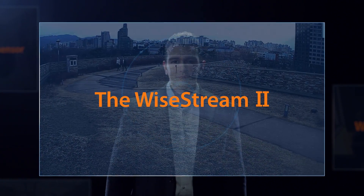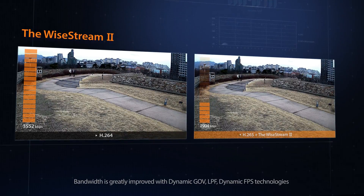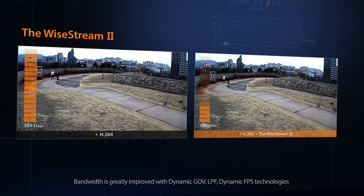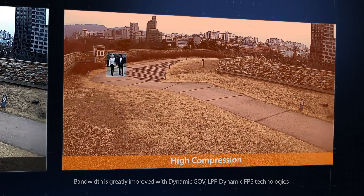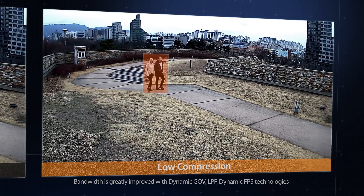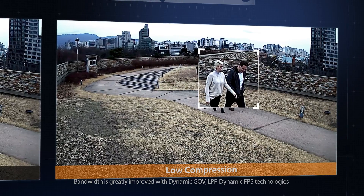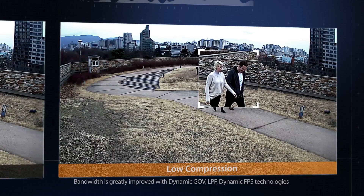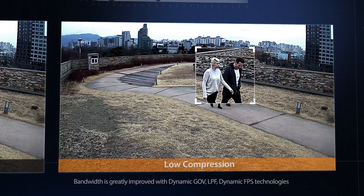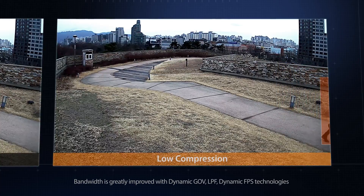The Wisenet X-Series uses H.265, the newest and most efficient compression technology. By combining Y-Stream 2 with H.265, the X-Series delivers superior resolution and bandwidth efficiency that is up to 99% better than H.264. With Y-Stream 2, encoding and compression are dynamically controlled so that static images are highly compressed when recorded, whereas points of interest such as movements are recorded with low compression so they can be viewed clearly in high resolution. The new Wisenet X-Series — bandwidth friendly without compromising on quality.